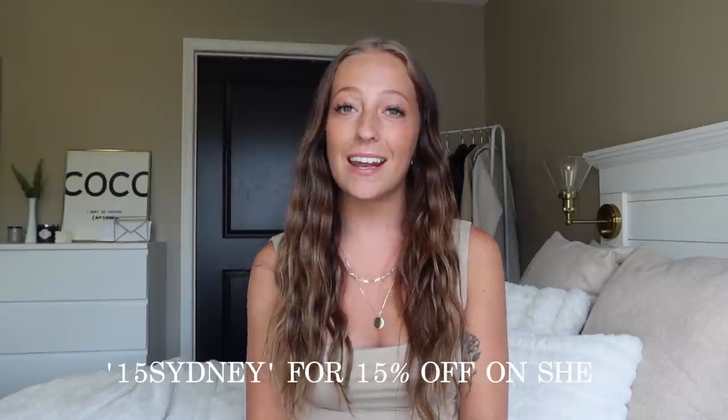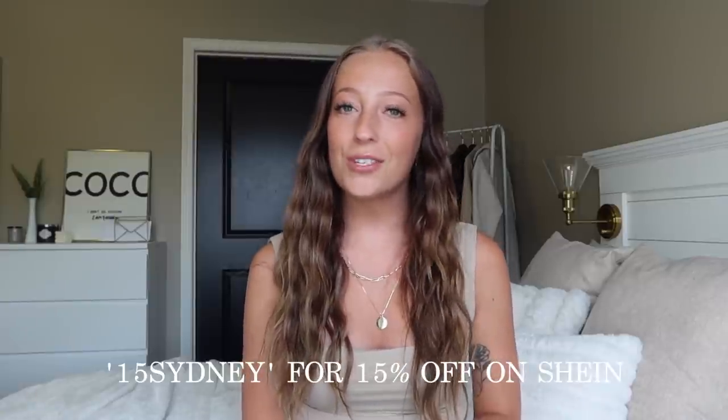We're back with another Shein haul and this one is the best one I've done in a minute. You guys love my Shein hauls, and this one is just like yes. As always, I do have a Shein discount code — it is 15sydney — and it's in the description. It gives you an additional 15% off, and every single item in this video will be linked in the description in the order I show them. I'm going to split everything into categories since I have so many items.